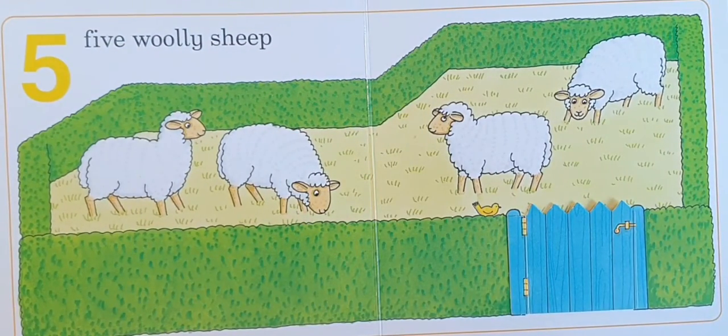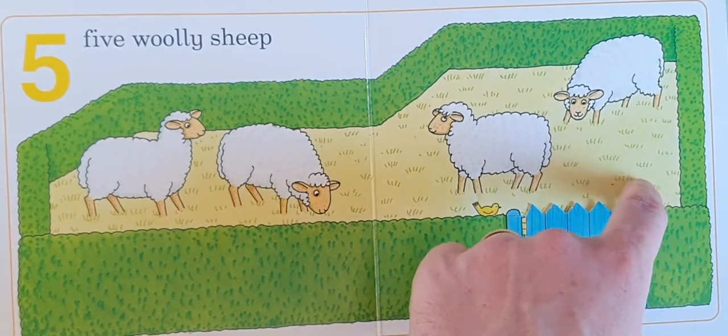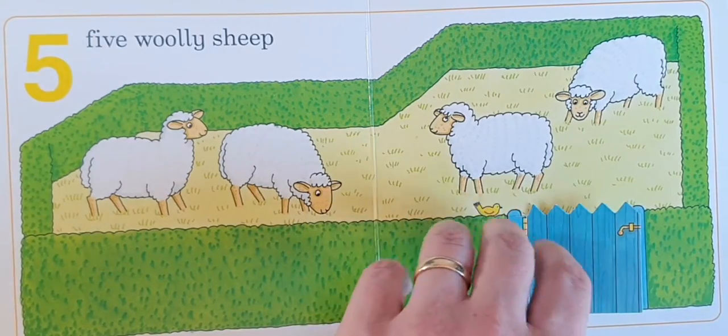Five woolly sheep. One, two, three, four, five. Five woolly sheep.